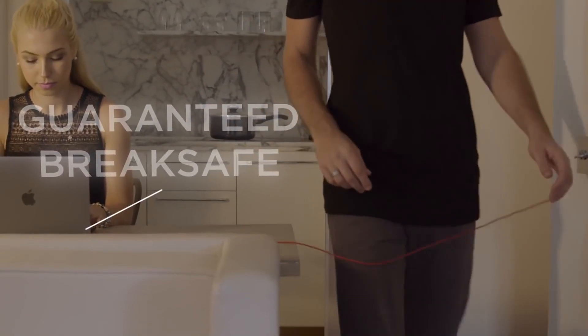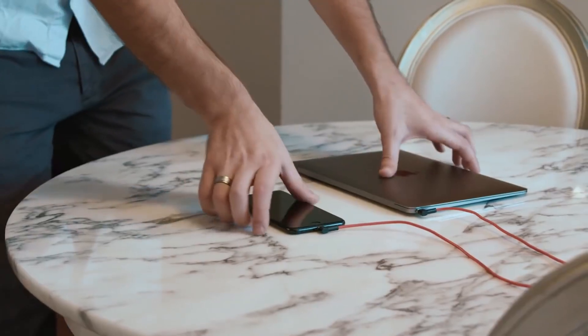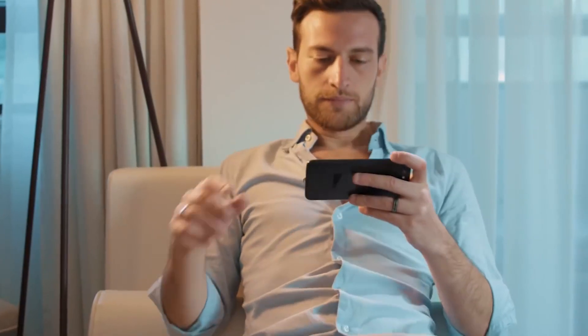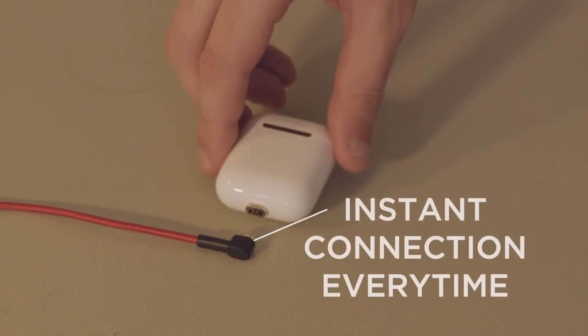A corner connector on the cable makes it even more convenient, allowing the device not to bend or interfere during charging. Magball itself has a nylon sheath reinforced with special threads used in bulletproof vests, making the cable durable. The manufacturer provides a lifetime warranty. This gadget costs $19.